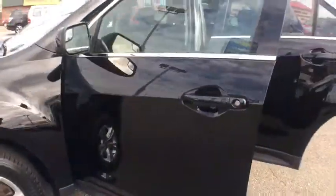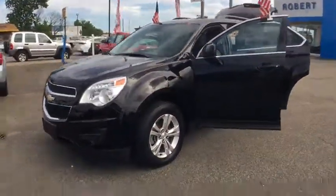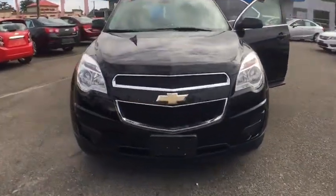Rear defrost, trip computer, power windows. Wouldn't you look great in this vehicle? Stop in today and see for yourself.